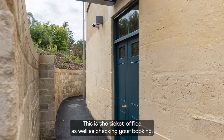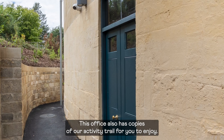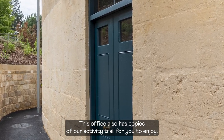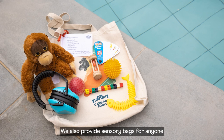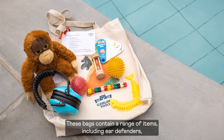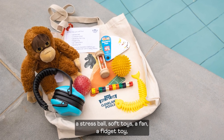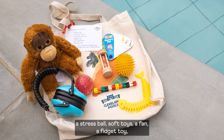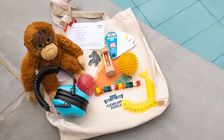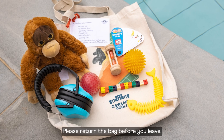This is the ticket office. As well as checking your booking, this office also has copies of our activity trail for you to enjoy. We also provide sensory bags for anyone who may need some support to enjoy their visit. These bags contain a range of items including ear defenders, a stress ball, soft toys, a fan, a fidget toy, stretchy fish toys, and a three minute timer. Please return the bag before you leave.